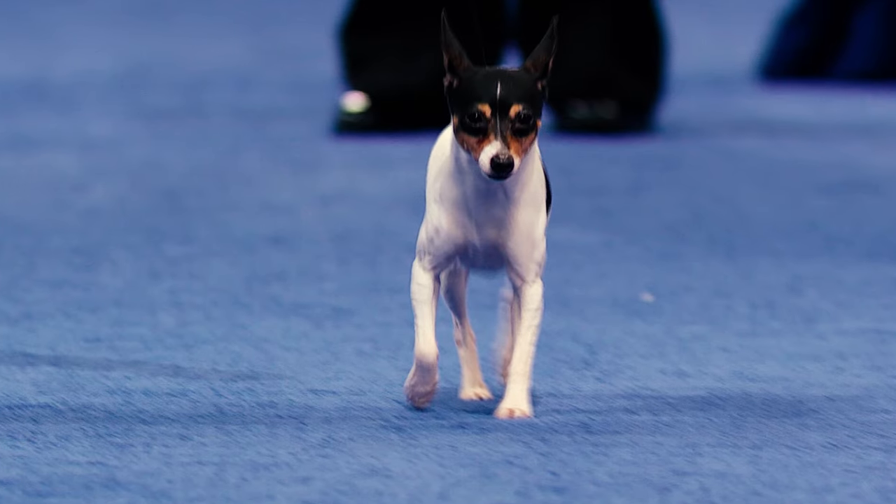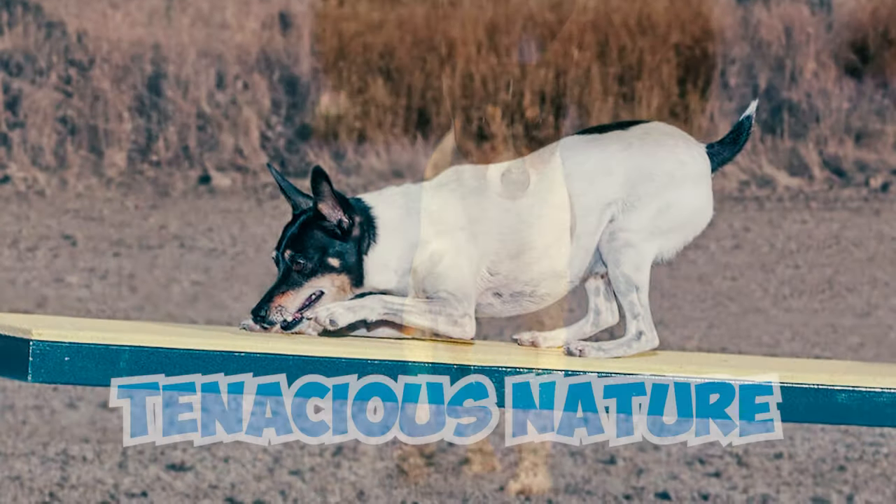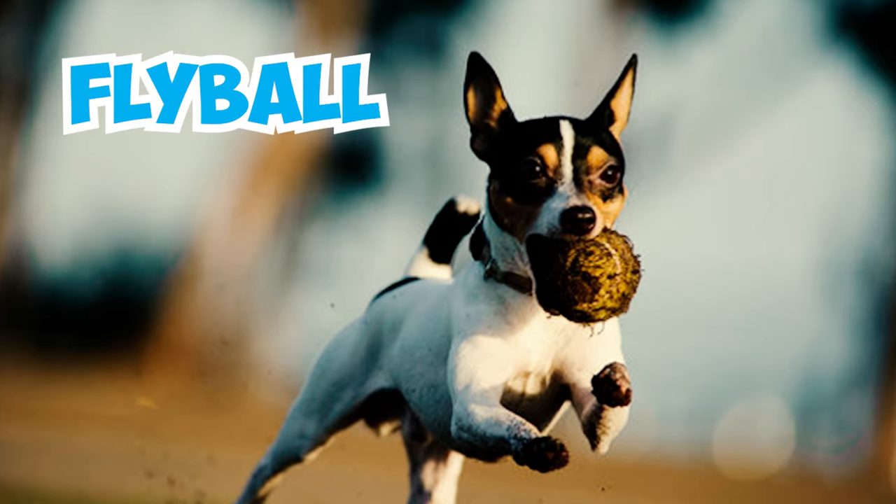Number 19: The toy fox terrier excels as a competitor in various dog sports. Their boundless stamina and tenacious nature make them particularly well-suited for activities like agility, rally, and fly ball.